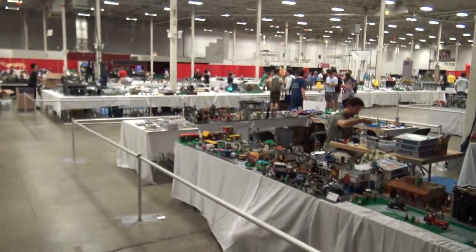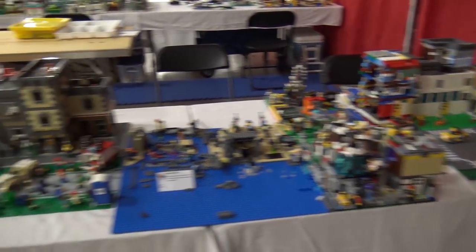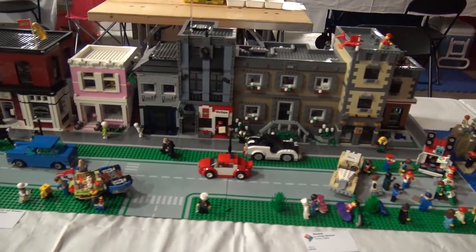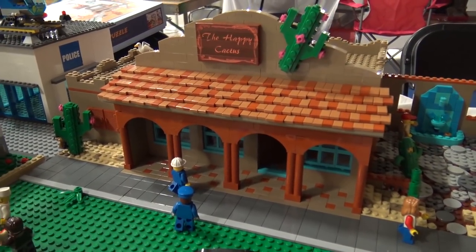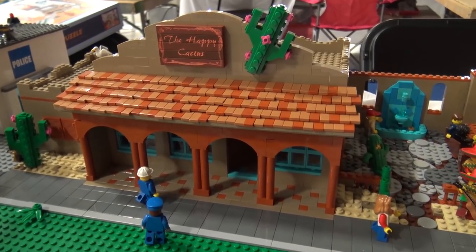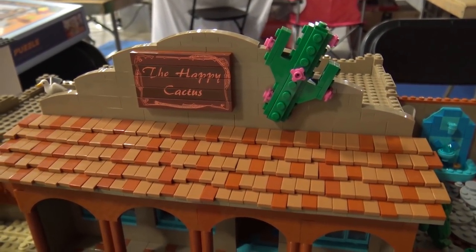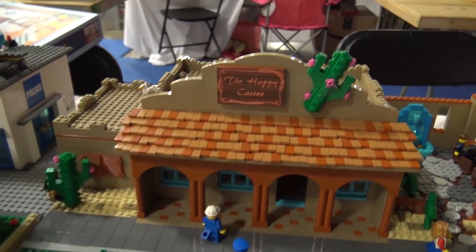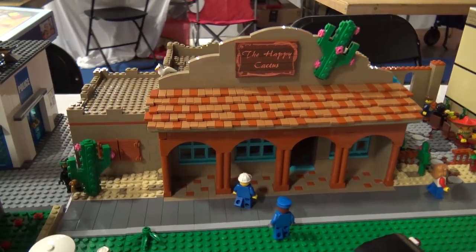Crossing the aisle, there's a general city section with a standout build called the Happy Cactus — a southwestern-style restaurant or saloon. The tiles are likely on jumper plates to create different shingle elevations, and the use of dark nougat and medium nougat over dark tan adds nice color variation.